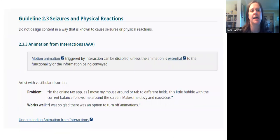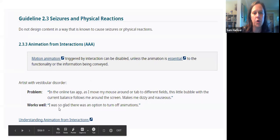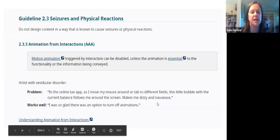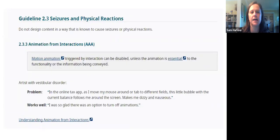Here's another example: Guideline 2.3 on seizures and physical reactions says do not design content in a way known to cause seizures or physical reactions. For motion animation, you can disable it unless it's essential to the functionality. They describe the problem — for example, a bubble that follows you around the screen making users dizzy — and then what works well, like providing an option to turn off animations. That's a great feature of WCAG: it gives concrete examples of both problems and solutions.